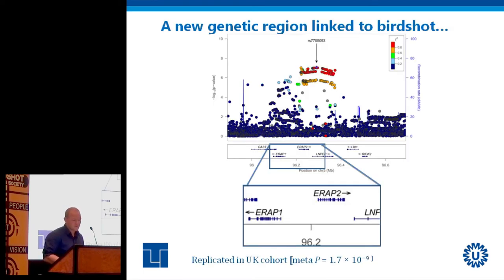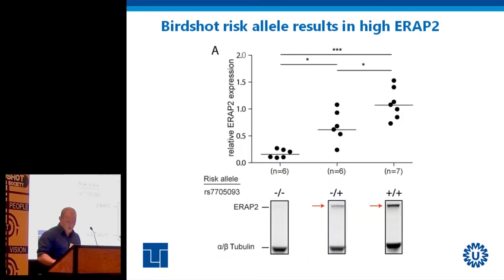Then we found a new link at a genetic region on chromosome 5. Zooming into that small DNA region, there is a signal — something going on there. These are genetic variants that are more prevalent in individuals with birdshot than in unaffected controls, and we replicated these findings also in the UK. We figured out through several experiments that having the birdshot so-called risk allele was correlated with having more ERAP2 — birdshot patients tend to have more of the protein ERAP2.